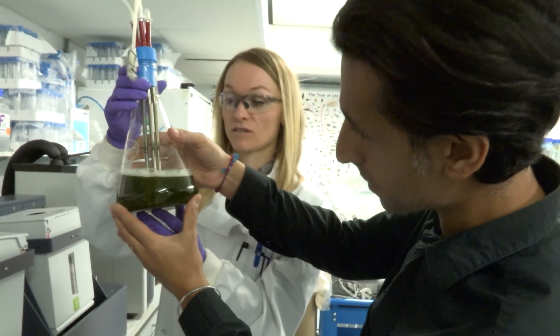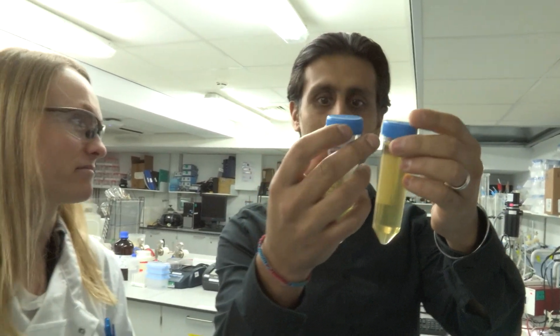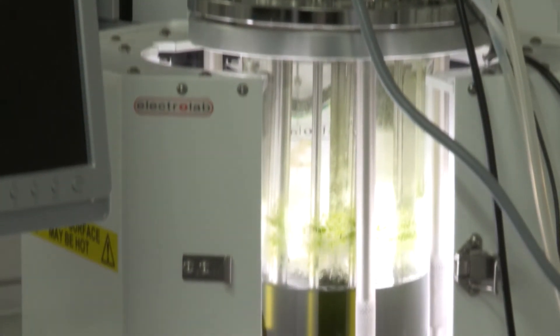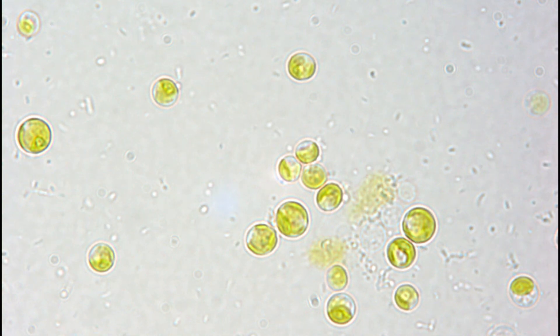What we're doing is growing defined bacterial and algal consortia, which are basically microbes that we originally isolated from the waste stream a couple of years ago. We've engineered them to break down the toxic elements, but also to exchange some of these between each other. The algae will grow, take up the metals,